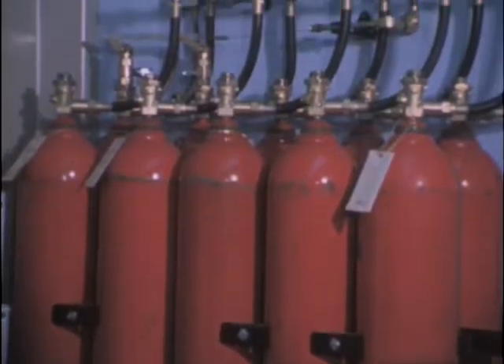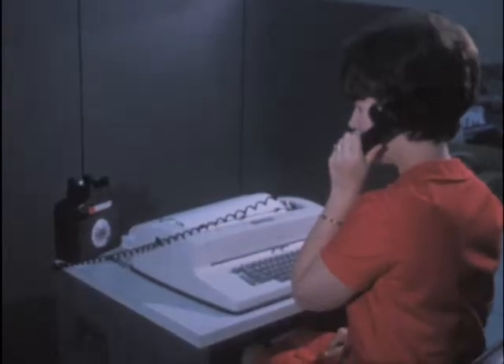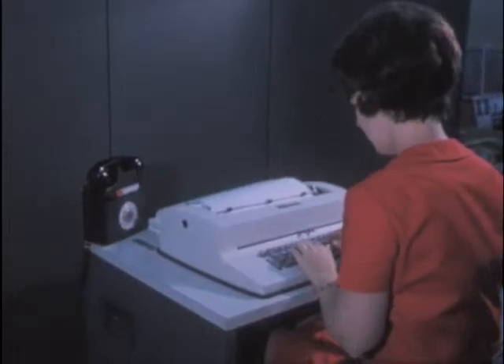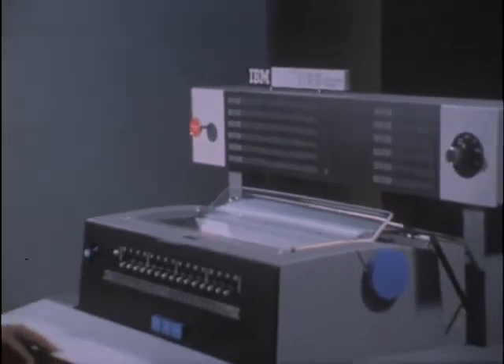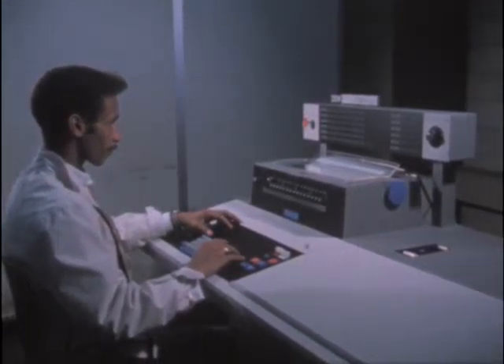The new computer will greatly speed computations and give researchers more time for thinking. Also, thousands of people can use the same computer each day. President James G. Harlow said it will aid materially in the maintenance of high-caliber research programs and the recruitment of outstanding professors and students.